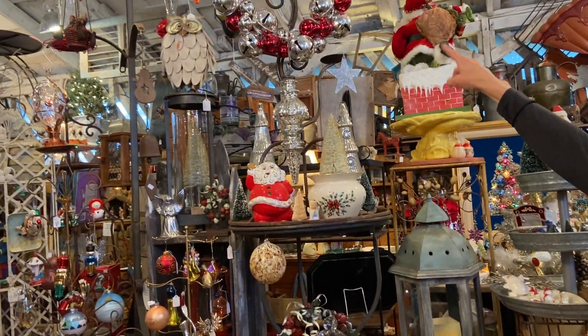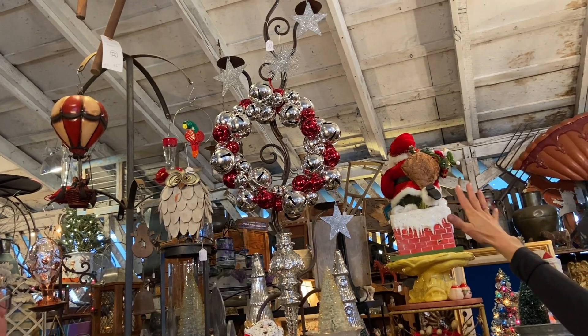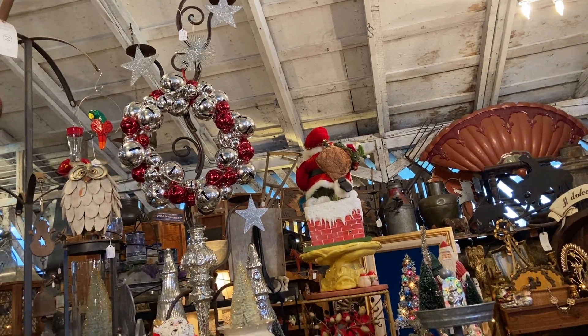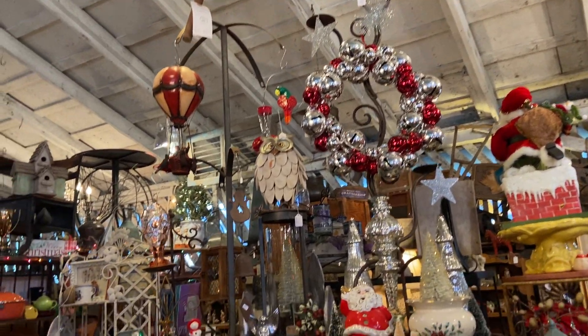A little bell wreath — very, very fun. Nice little sparkle pop up there. What are we looking at price-wise? The wreath is $38. This candelabra is $78. And if you buy it, I'm going to throw in the silver sparkles.